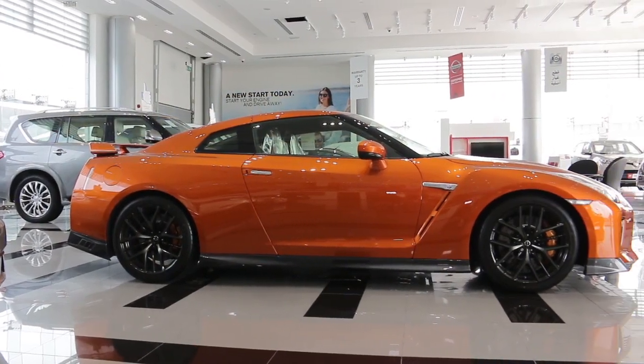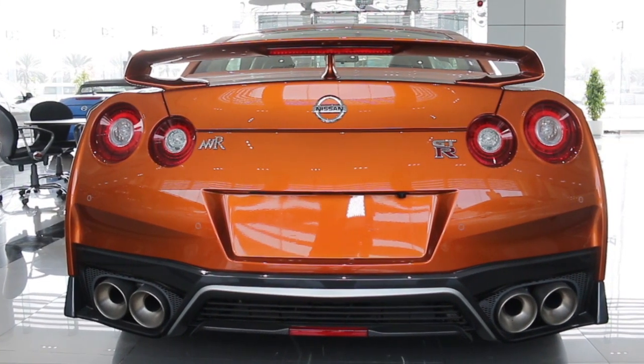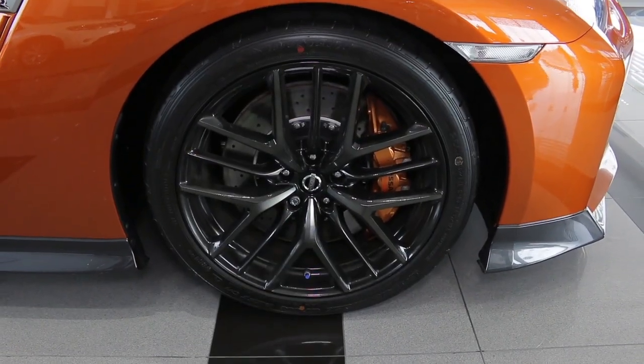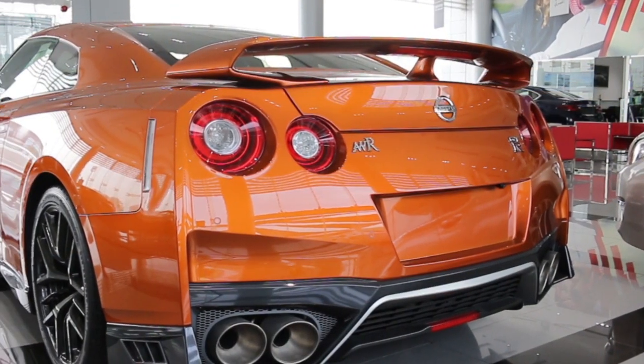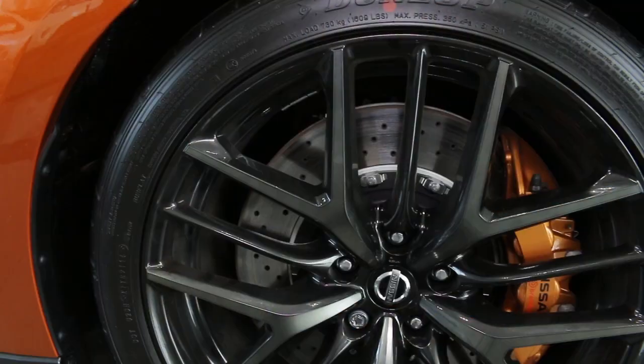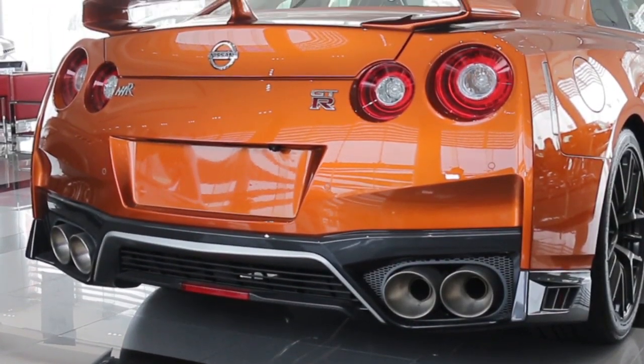Orange paint covers the vehicle's new exterior, and as is the 2017 model, it has the new shape and options, including titanium trims on each corner. Parking sensors, reverse camera, rear spoiler, adaptive Xenon headlights, orange brake calipers, and twin exhaust tips sticking out of either side of the rear end.